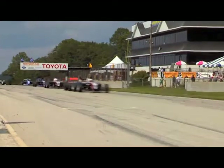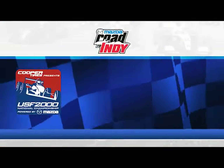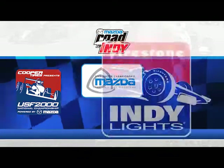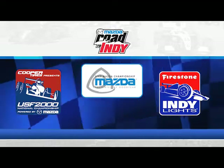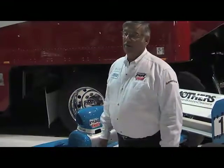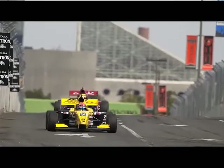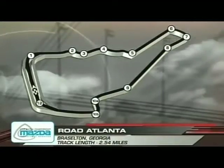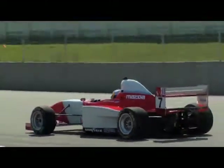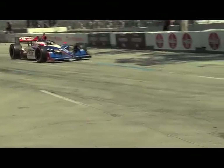Which would be Indy Lights. The USF 2000 champion gets a scholarship into the Star Mazda presented by Goodyear. The Star Mazda champion gets a scholarship to go into Indy Lights, and the Indy Lights champion gets a scholarship to go into Indy Cars, including running the Indy 500. That is a phenomenal program for a young driver to have access to, and we're really proud to be part of it. We try to include all the venues that a young driver is likely to see in his career as he moves onward and upward. We have several graduates, I'm proud to say, that have done that.